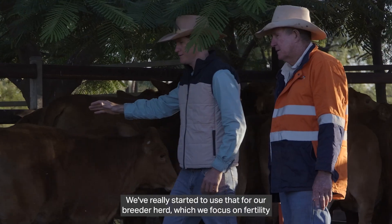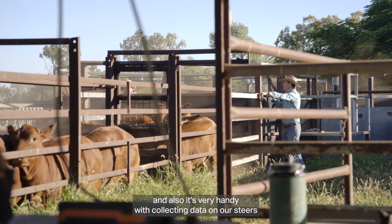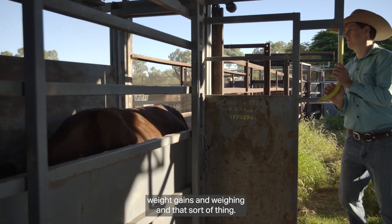We've really started to use that for our breeder herd, which we focus on fertility, and also it's very handy with collecting data on our steers, weight gains and weighing and that sort of thing.